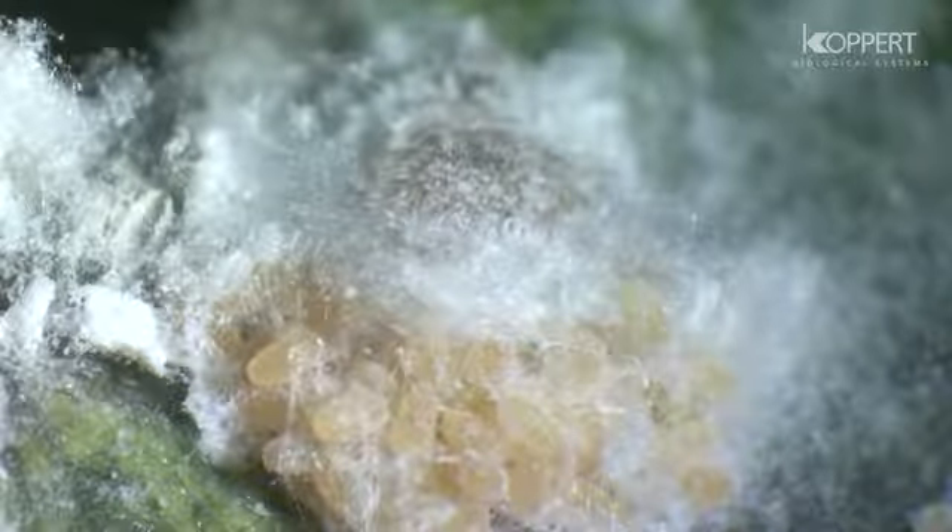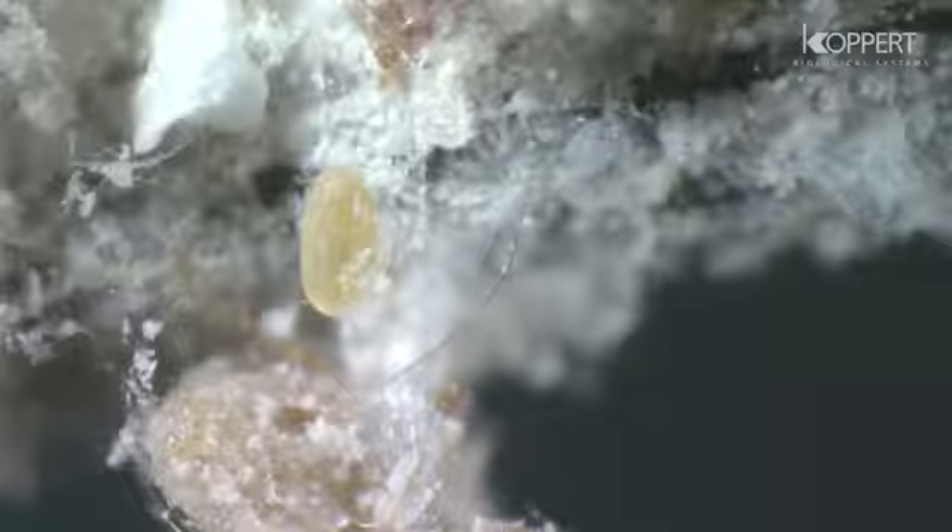Eggs are laid in a sticky foamy mass of wax threads, also known as egg sacs. Once the batch of eggs is laid, the female dies.